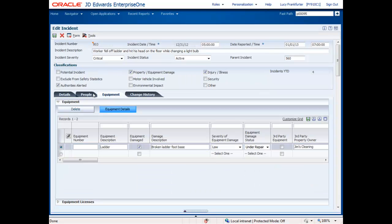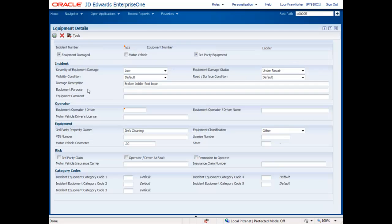Moving on to the Equipment tab, we can track any property, equipment, or motor vehicles associated with the incident. The Equipment Details takes us to a form like the People information, where we can put in additional information. Equipment doesn't have to belong to the company — we can also track third-party vehicles or third-party equipment as well.